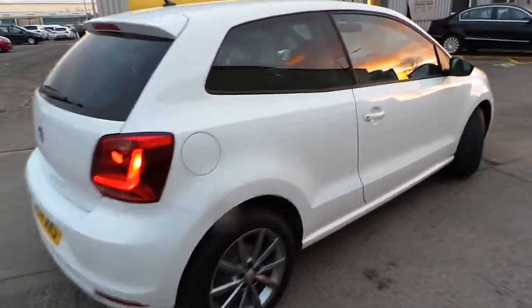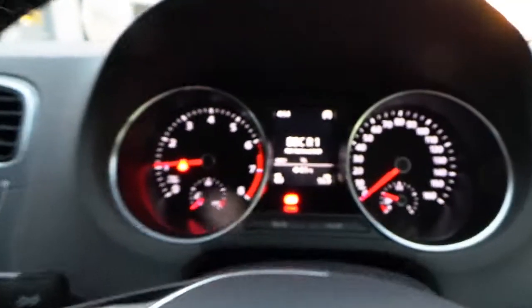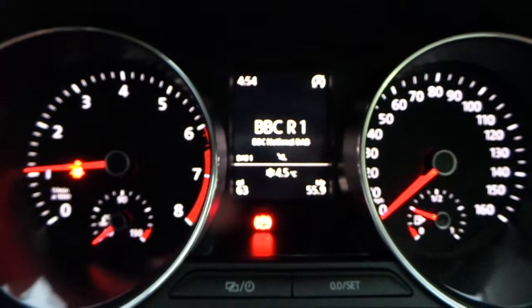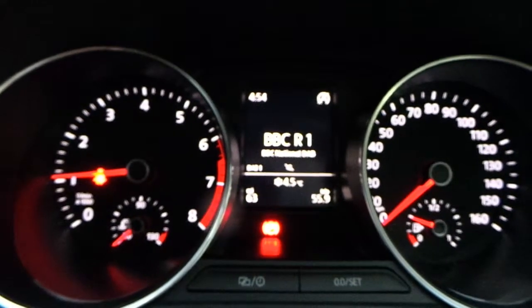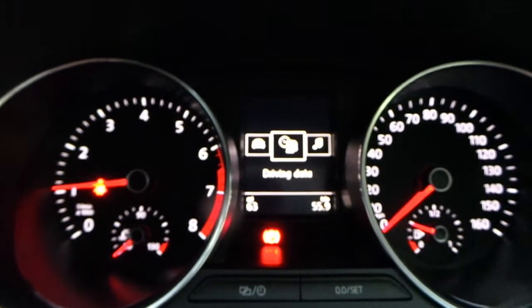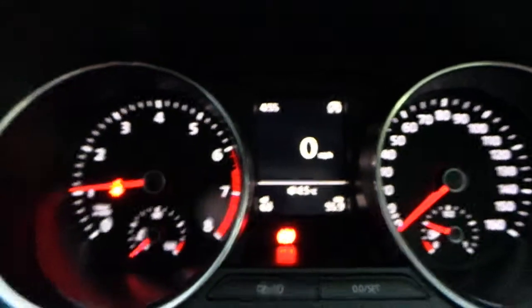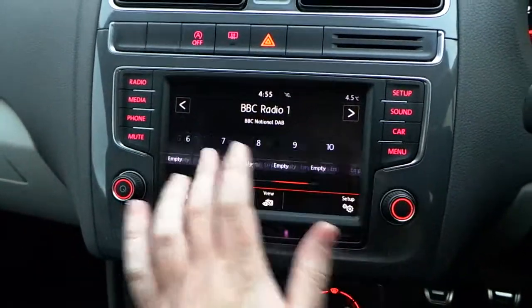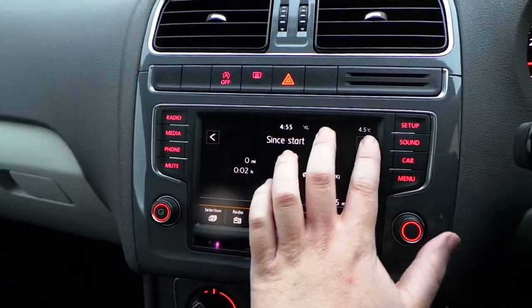Now, if we jump inside... you'll see this car's covered just 63 miles. In this centre console here, we have options for all the usual bits and pieces. Digital speedo as well, which is a new feature for Volkswagen. Full touchscreen digital stereo, with features for the car settings and other bits and pieces on there as well.